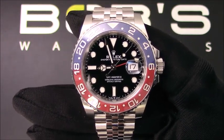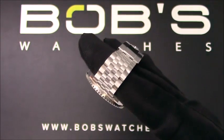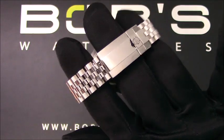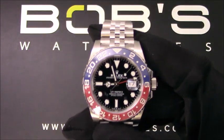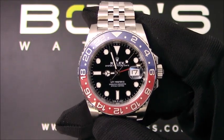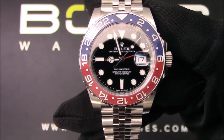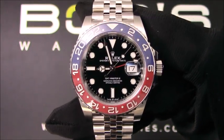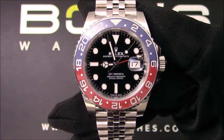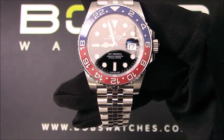The characteristics of this watch include an Oystersteel Jubilee bracelet with an Oysterlock clasp. The dial is black with luminescent hour markers and a GMT hand. This watch contains a scratch-resistant sapphire crystal and Triplock waterproofness. The case is 40mm stainless steel with a rotatable bezel.